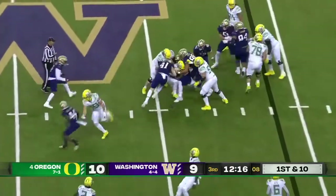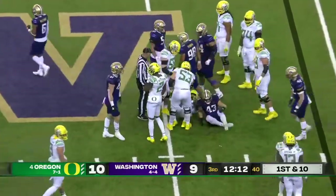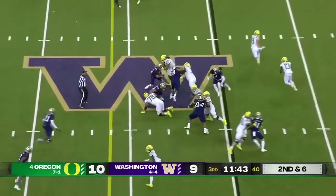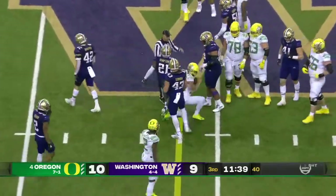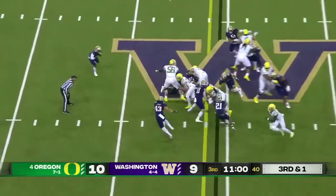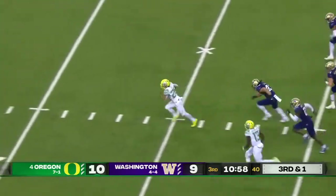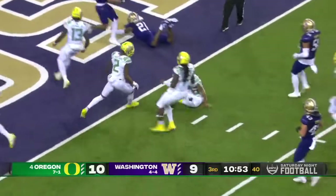Dye again, brought down by Sermon. Brown hands it off, Dye again into Washington territory.